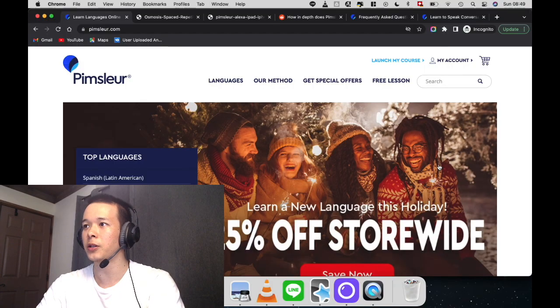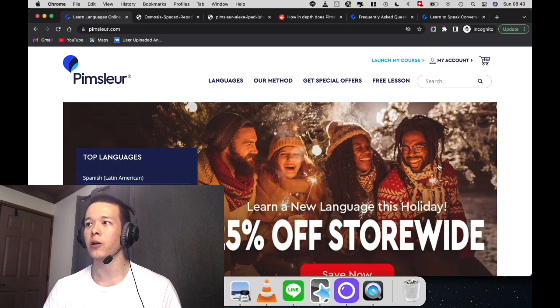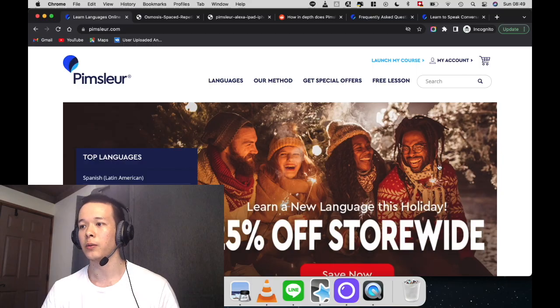First of all, is Pimsleur German worth it? That is, can you become conversationally fluent with Pimsleur German? Second question is, what degree of fluency can you expect to achieve after completing the five levels of Pimsleur German? And what is the time investment required — how many months and how many minutes a day? How should you use the Pimsleur program?